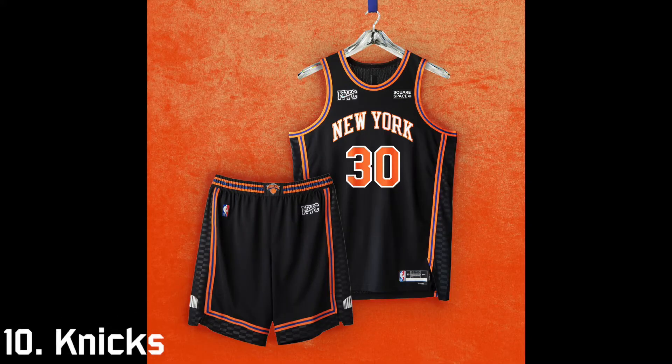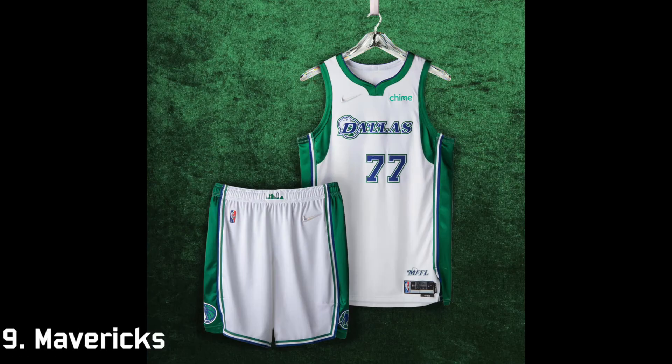We have reached the top 10, and at number 10 is the New York Knicks. The script and number pop out very nicely on the black design. I also like the pattern they have on the sides — it just looks very good and I think it'll look nice on the court.